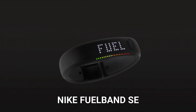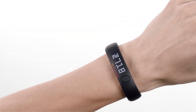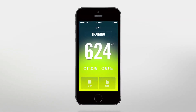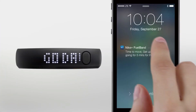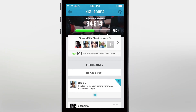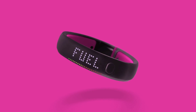Nike FuelBand SE. As a part of the quantified self movement, the FuelBand allowed its wearers to track their physical activity, steps taken daily, and amount of energy burned. The information from the wristband is integrated into the Nike Plus online community and phone application, allowing wearers to set their own fitness goals, monitor their progression, and compare themselves to others in the community. Nike Plus relies on the gamification of fitness activities, turning all tracked movement into Nike FuelPoints, which can unlock achievements and can be shared with friends.